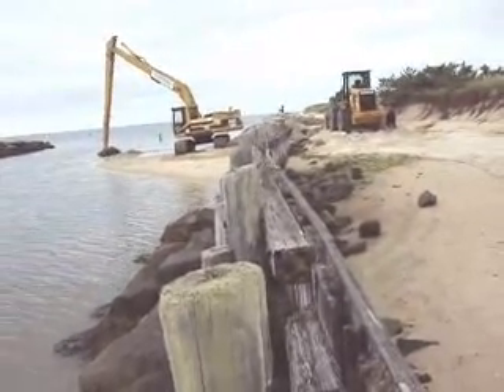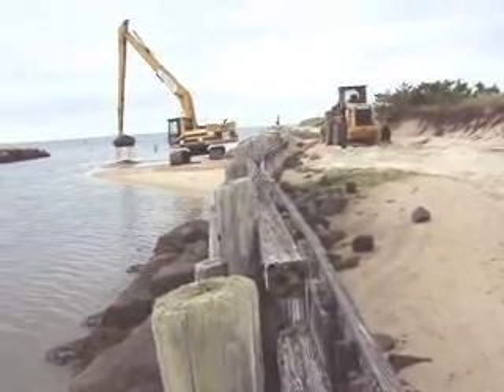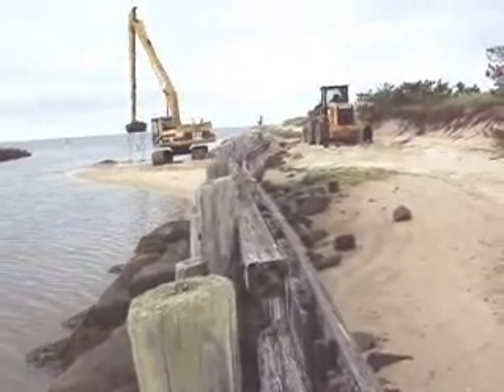That's a Cat 325B machine — long-armed excavator.